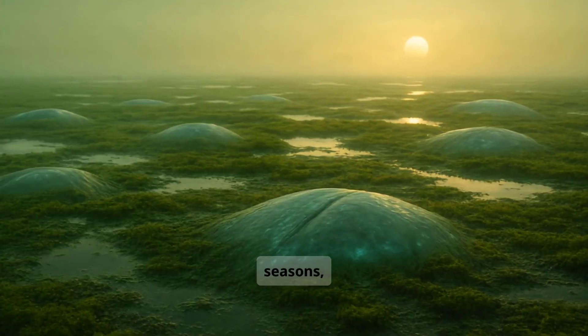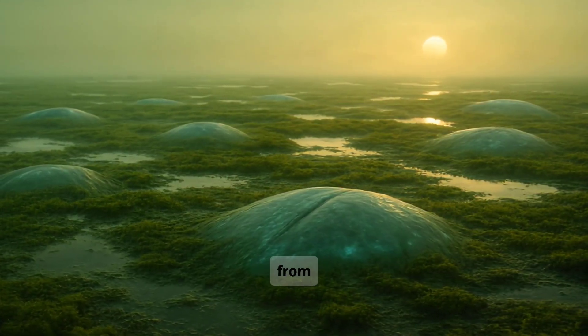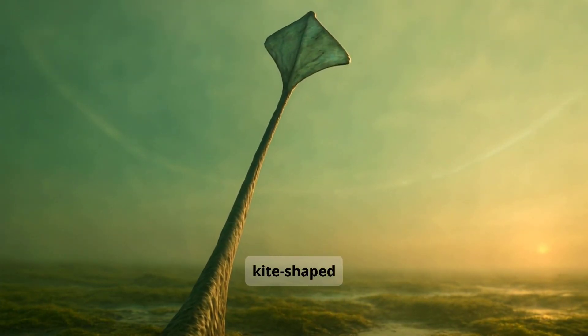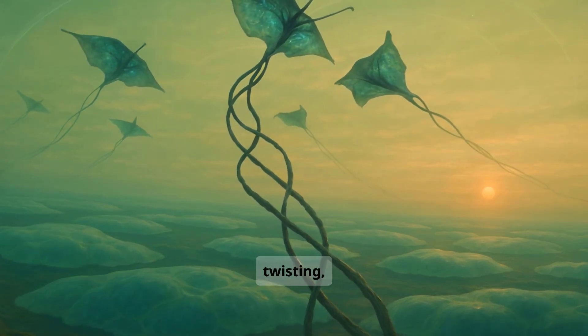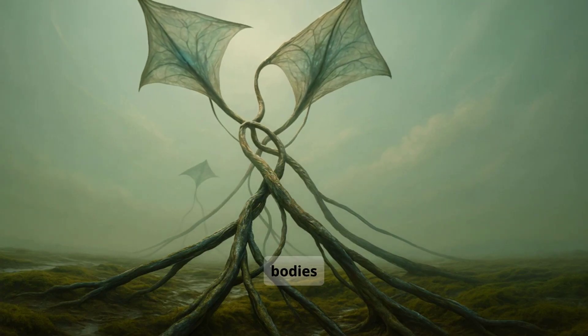During special seasons, when temperature, wind, and tides align, kairavi emerge from the soil. They lift into the air, using their kite-shaped heads to catch gentle, stable winds. They begin a mating dance in the sky, spiraling, twisting, and weaving through the atmosphere. But as they dance, their bodies often tangle.